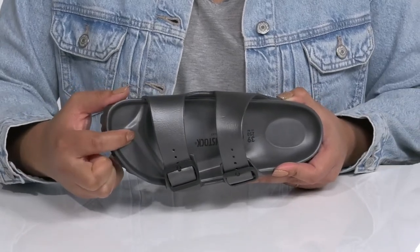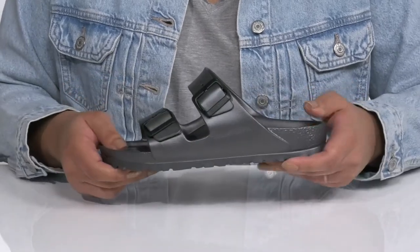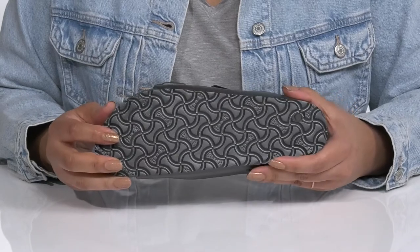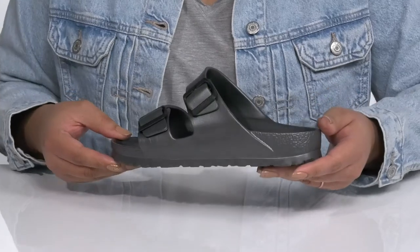There's also a raised toe bar for natural gripping that helps aid in circulation. They're very lightweight with a sturdy and durable build that's made to last, and it's all on top of a durable EVA outsole that is textured to give you the best grip. Make these your go-to pair for the summer.